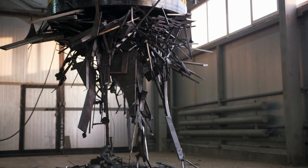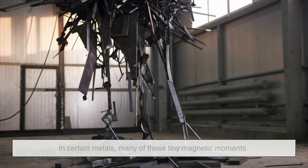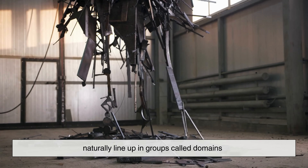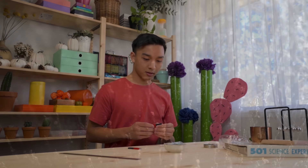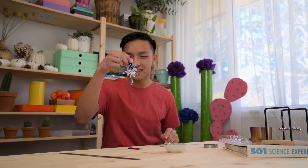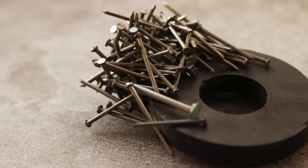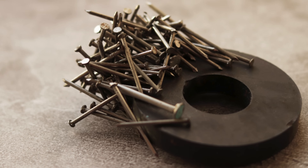However, some materials are different. In certain metals, many of these tiny magnetic moments naturally line up in groups called domains. When a magnet comes close, it can force even more of these domains to align in the same direction. When enough of them line up, the object suddenly becomes strongly attracted to the magnet. This is the hidden reason magnets feel so powerful when they grab onto specific metals.